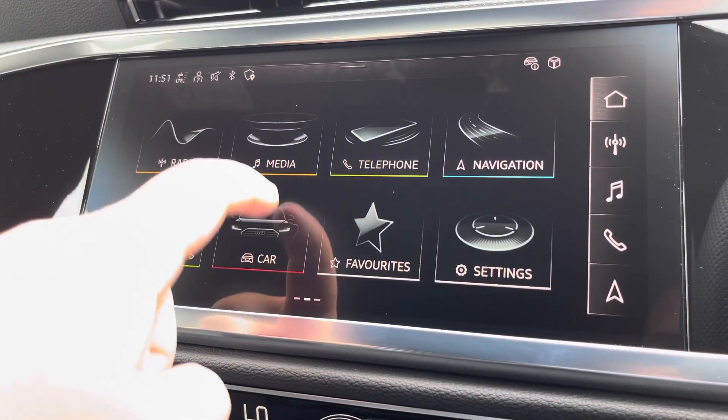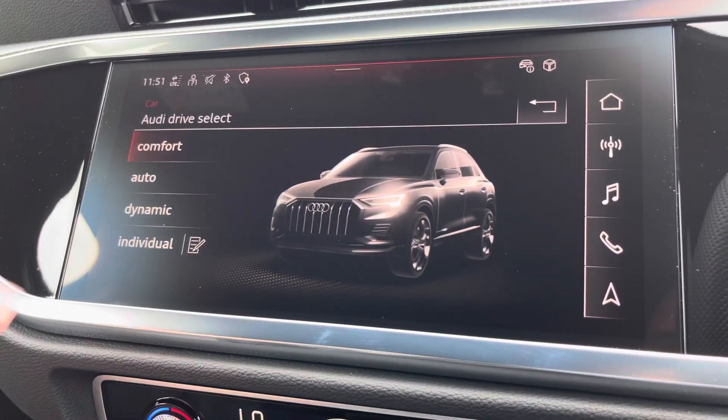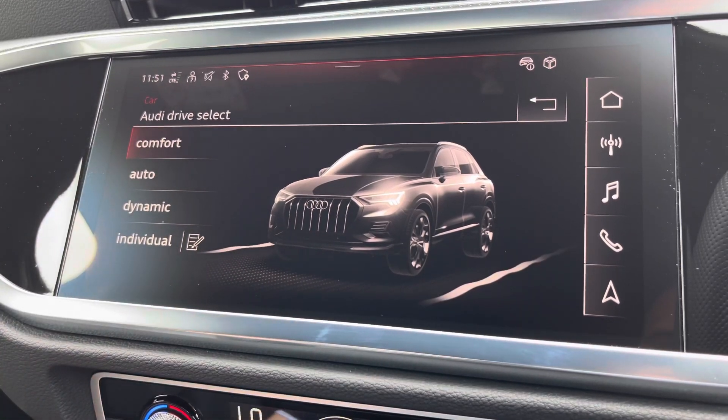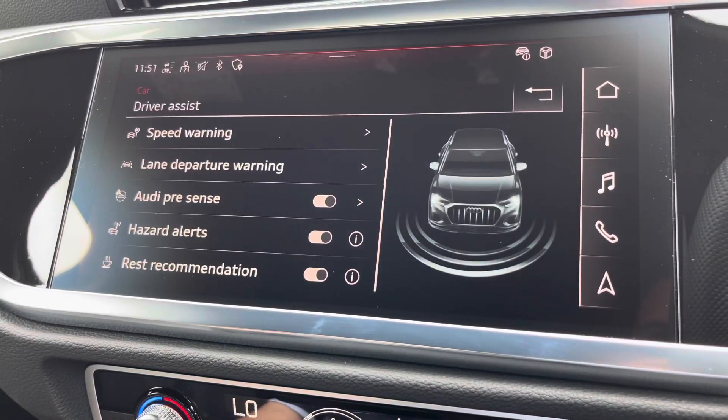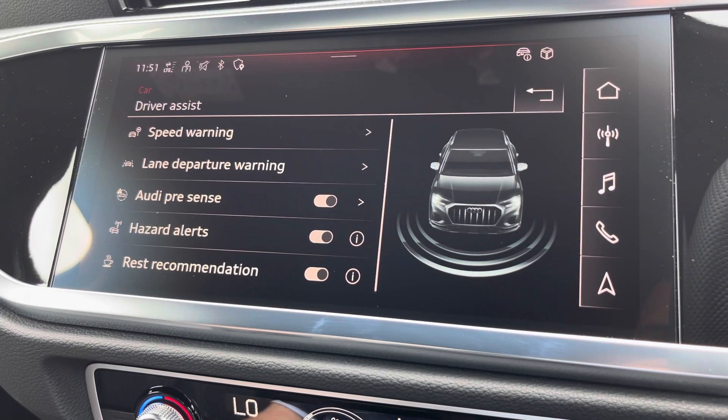Another great feature on this vehicle is Audi Drive Select, where you can choose your preferred drive mode for any journey — choosing between comfort, auto, or dynamic. We also have the Drive Assist system, which can be adjusted as and when needed for any journey.